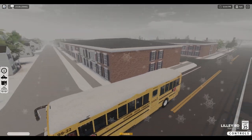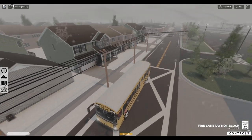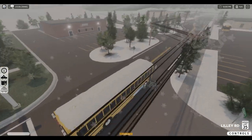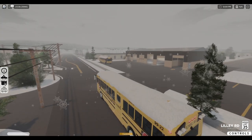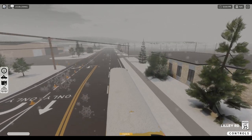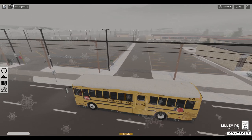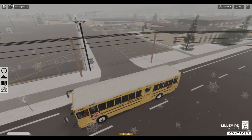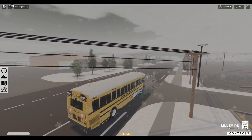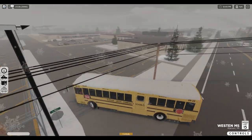These buildings always remind me of like a dormitory for college. I don't know if there's a college in this game. That says exit only — hold on, I want to follow the rules here. I say that as I'm backing up down on Main Street.